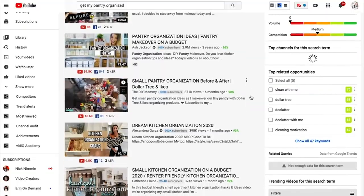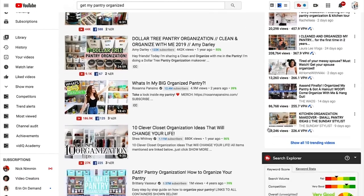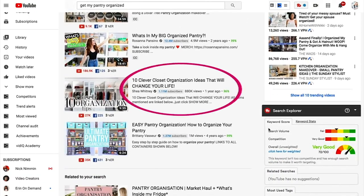That rolls into the next hack: thinking through your title. You can't just have an SEO-stuffed keyword phrase. Think about what your audience is really struggling with — instead of 'how to organize your pantry,' try something like 'get your pantry organized with zero dollars.' Your thumbnail stops the scroll, but your title is what gets people to actually click on that video.